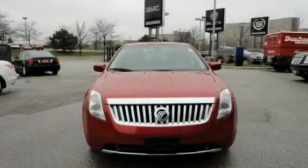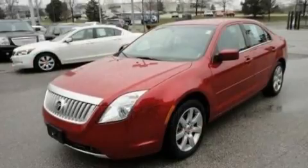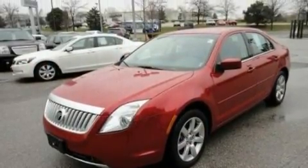This is a 2011 Mercury Milan. It has a 3.0-liter six-cylinder engine and an automatic transmission.